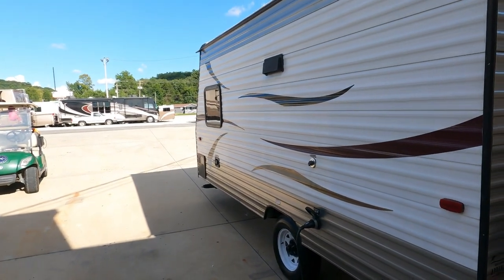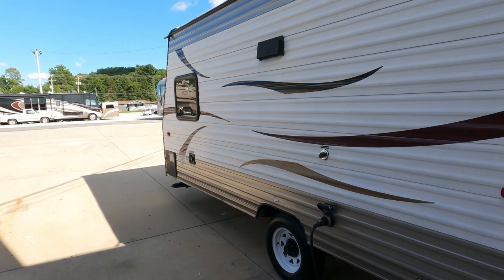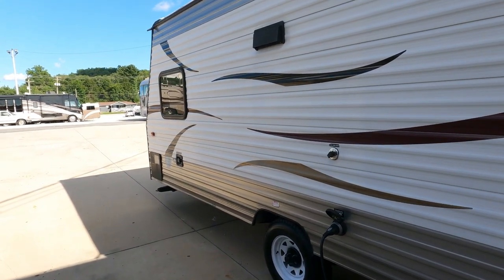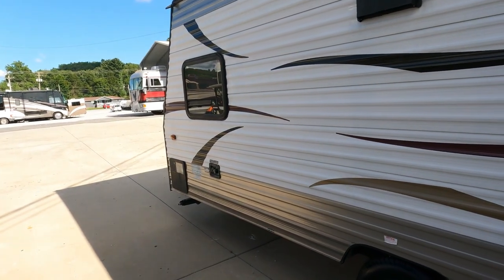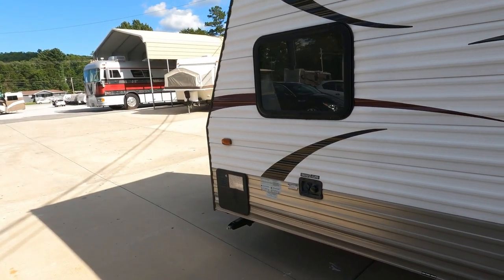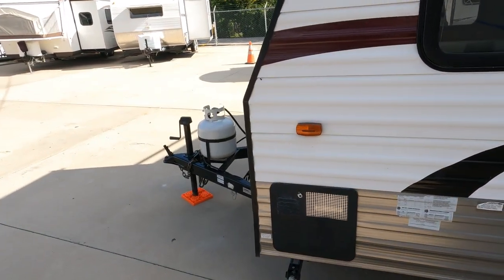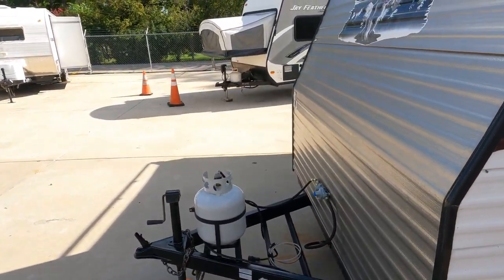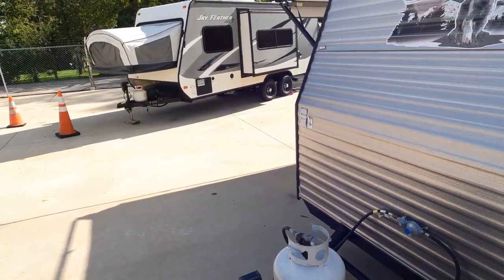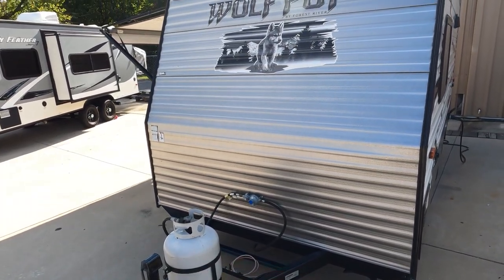A couple of modifications the previous owners made — I don't know if they were scared of propane, like a lot of new RVers are, which there's no reason to be scared of propane. I trust propane more than I do electricity — I've been around these things 25 years. They removed the RV refrigerator and put an electric refrigerator-freezer in, which works fine. It looks like they left the propane water heater but also added an extra electric water heater.